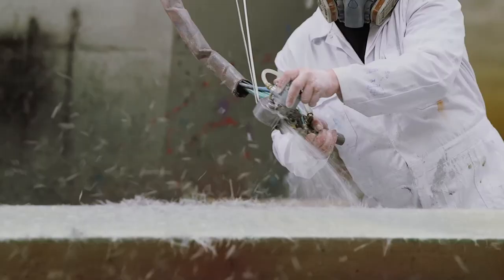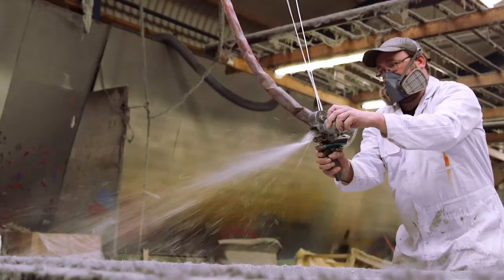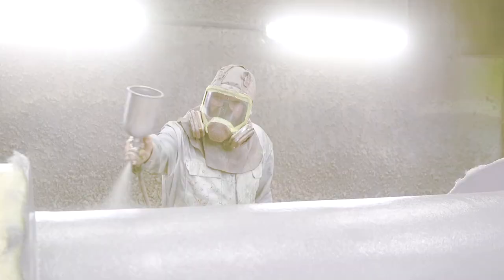All of our polyester water attractions are produced at our own factory in Emmeloord, the Netherlands. This enables us to guarantee the highest quality, flexibility and after-sales service.